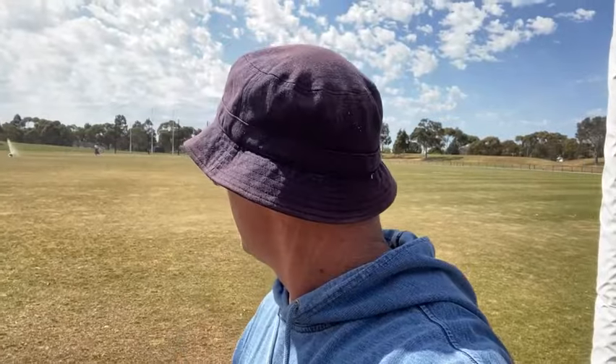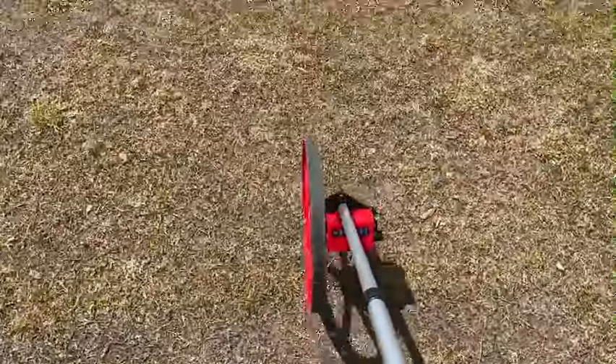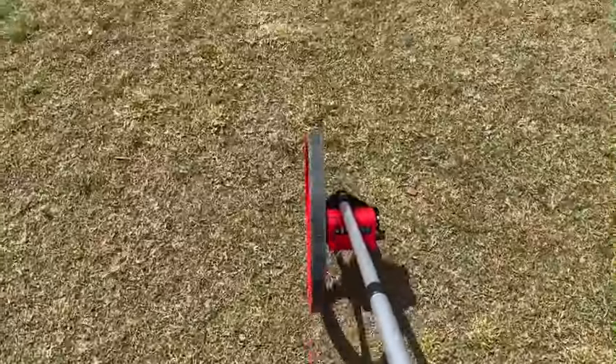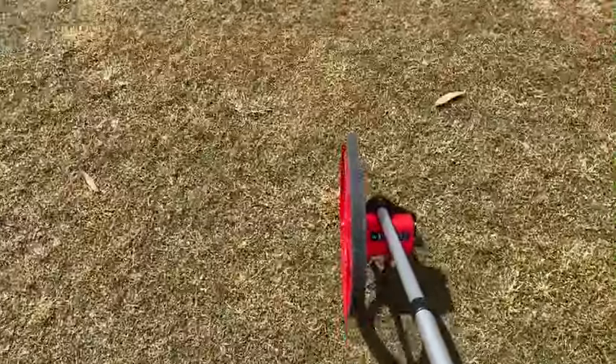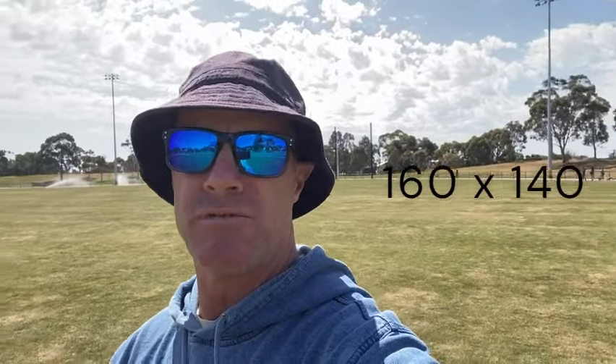What I might do is use my measurer here — I'm going to see how big it is, because this is one of the biggest grounds I've ever seen in my life, and it's terribly windswept as well. I've just measured it: it's 160 metres exactly in length from goal post to goal post, and the width is 140 metres.